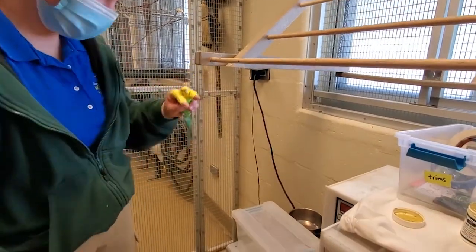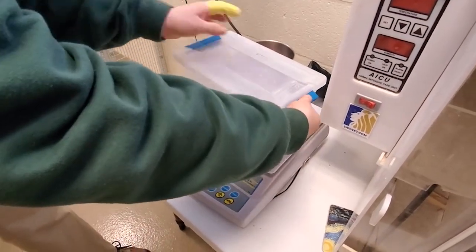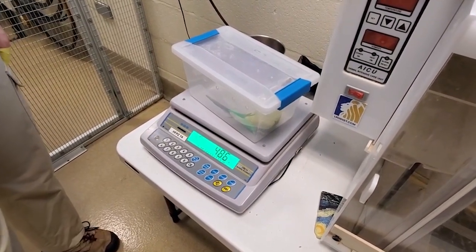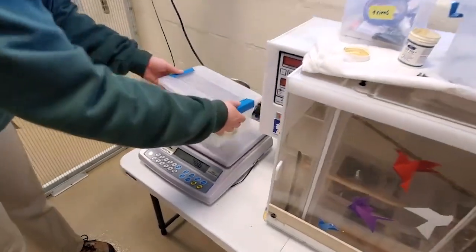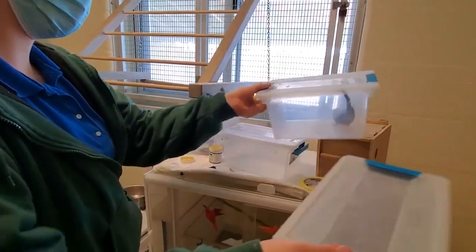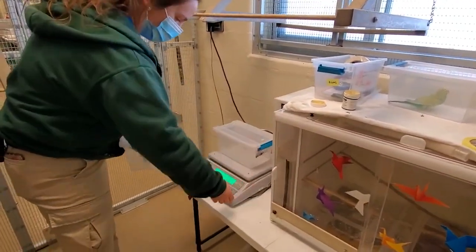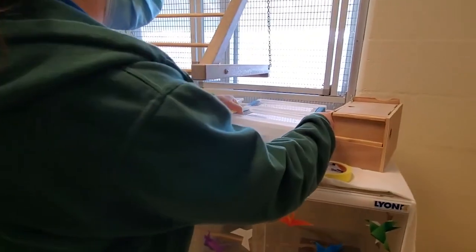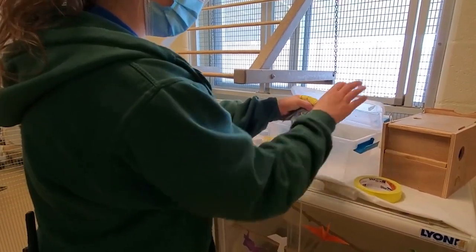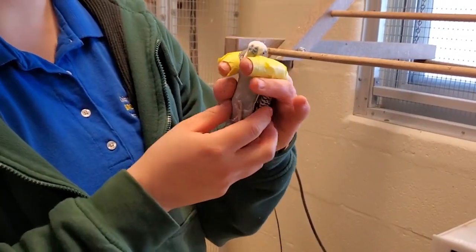We're also going to weigh this bird as one final check. Even if the bird feels like it's at a good body condition, we check its weight against certain benchmarks. This bird is at a perfect weight, looks bright, alert, and healthy, so we have no concerns and can release it. In a flock this big, birds that aren't feeling well will point themselves out — either they're not flying well, not eating when other birds are eating, or have some obvious injury we can pick out. Part of our normal day is just walking through the aviary looking at as many birds as we can to spot any abnormalities.